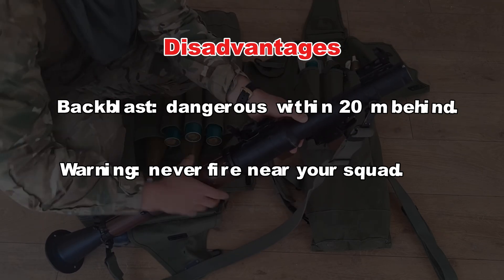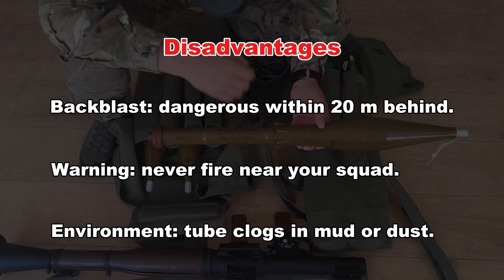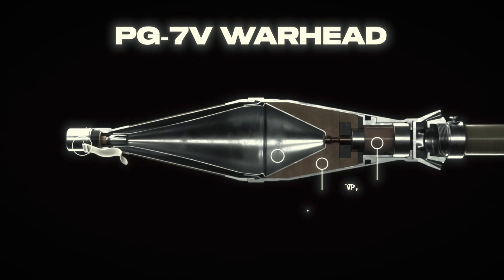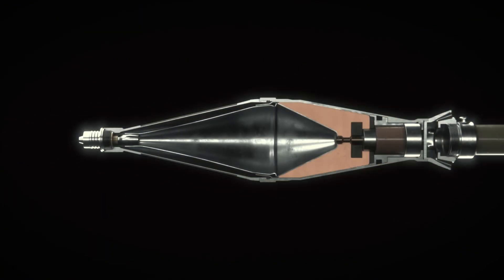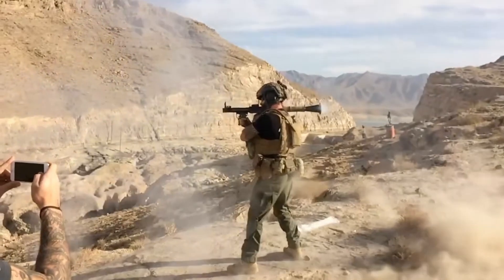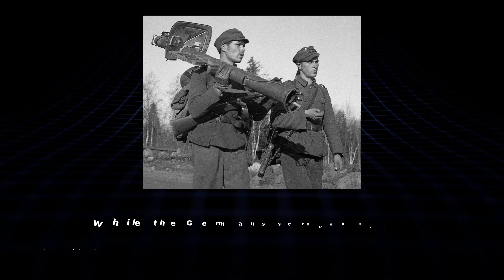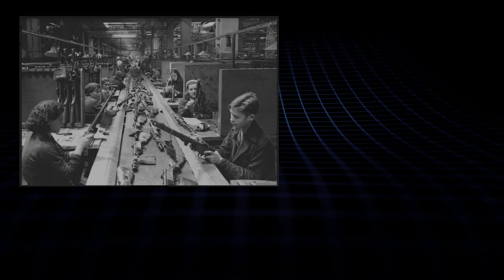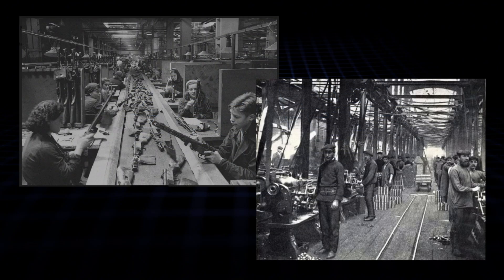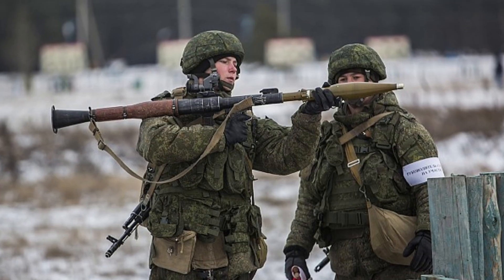Downsides? That backblast torch extends 20 meters behind, so don't fire near your squad. And in dust or mud, the tube clogs — just like the Shrek in snow. The RPG-7's warhead evolved too. Early ones mirrored the Faust's hollow charge, but Soviets added piezo fuses for better detonation on sloped armor, something the Germans struggled with late war. Reliability? Drop it in a river, shake it off, and it still fires — try that with a finicky Shrek. Production scaled up massively. While the Germans scraped by with 289,000 Shreks amid bombings, Soviet factories like those in Kovrov spat out millions without breaking a sweat. It's why the RPG-7 became a staple in asymmetric wars — light enough for guerrillas, deadly enough for regulars.